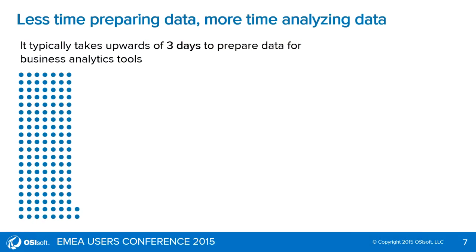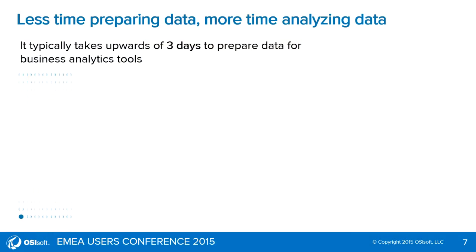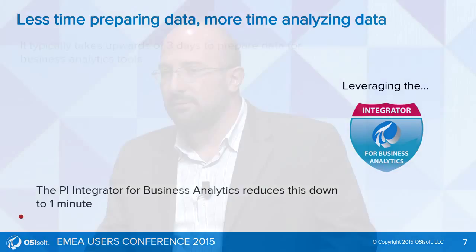The prepping of data used to take me 72 hours. Now it takes me five minutes — one minute. It's nothing. It's really, really that good.